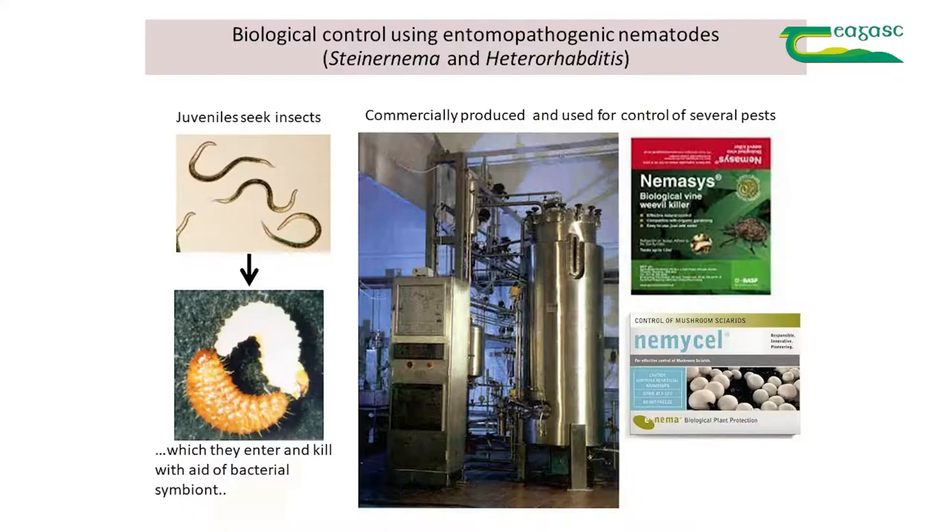The bacteria take over after the nematode kills the insect. Although these nematodes are little animals, they can be produced commercially in enormous bioreactors of hundreds of liters with billions of nematodes inside. They can then be packaged, shipped, and used against various pests. They're used worldwide.